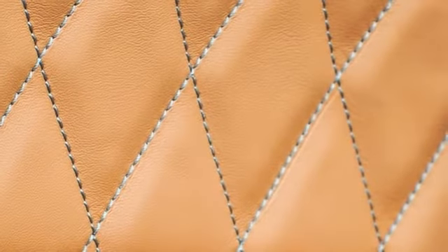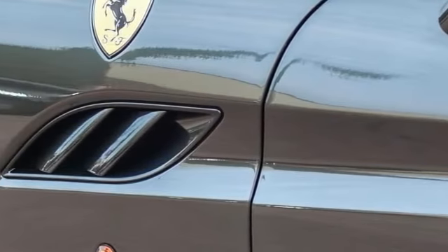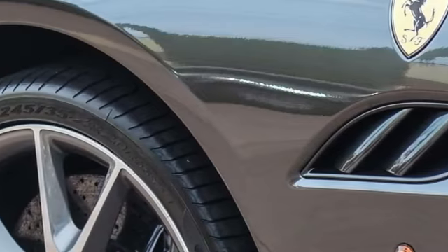It also has the front and rear parking sensors, aluminum driver passenger finished with the sport wheels, the Daytona inserts, and charcoal gray leather.